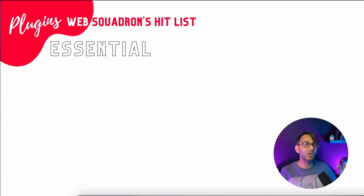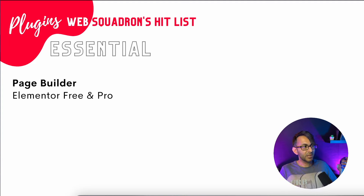For our essentials, we're going to talk about our preferred page builder. Of course, it's Elementor. We love using it because of its versatility — you don't have to understand CSS or JavaScript to use it. As a drag-and-drop page builder with over 10 million active installations worldwide, it is a powerhouse. Elementor Free is free, and Elementor Pro is $49 a year.